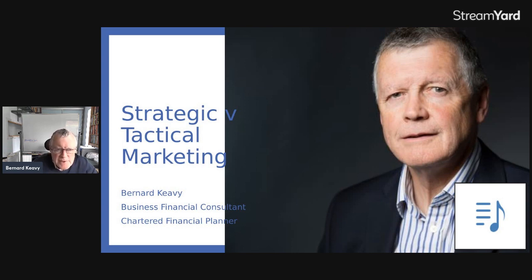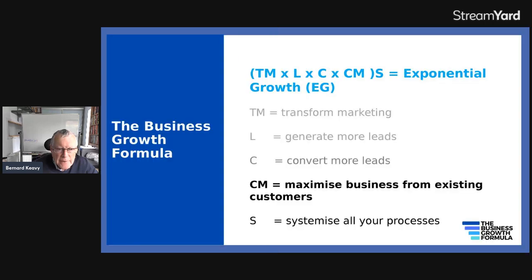Hello, I'm Bernard Keevey. I'd like to talk today about strategic versus tactical marketing and one aspect in particular, which is what's commonly known as acres of diamonds, which is basically your most valuable resource — your existing customers and clients.